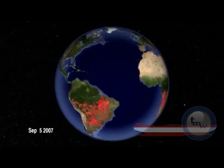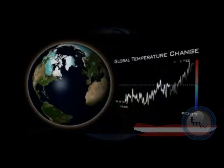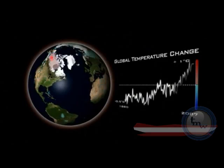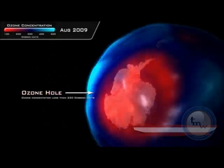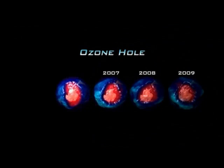NPP data will be used by virtually all of the National Weather Services for each of the nations of the world. And then there are the scientific users who are trying to understand individual phenomena, both at home and abroad.